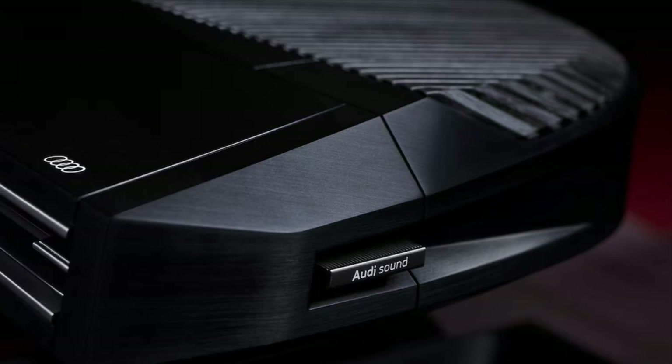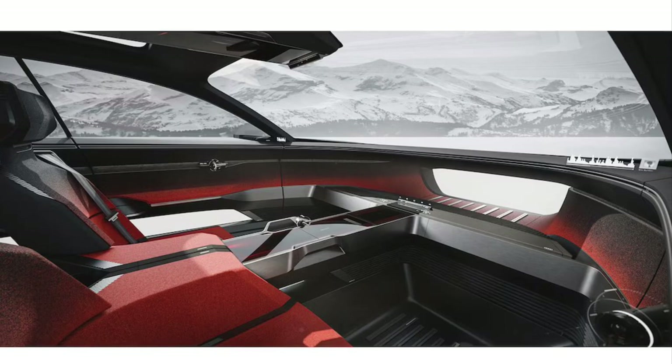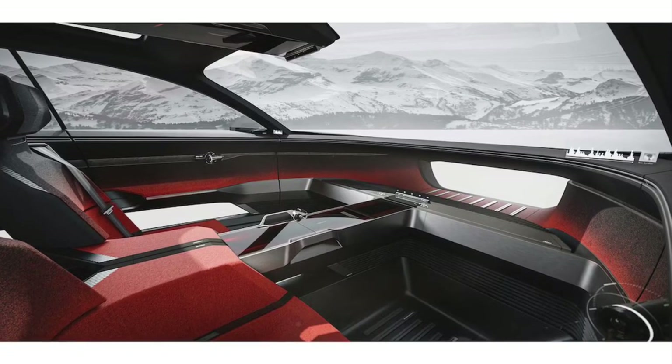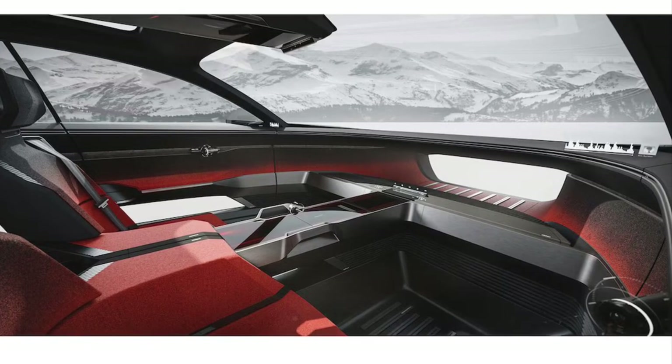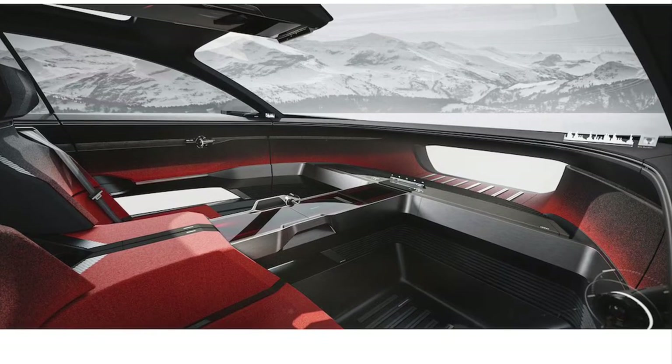So far we've seen the SkySphere Coupe, GrandSphere Luxury Sedan, and UrbanSphere, which is tailor-made for major metropolitan areas. A week ago, Audi gave us the first look at its newest concept, the Activosphere. As you may have deduced from the name, this concept was designed with nature-loving weekend warriors in mind.